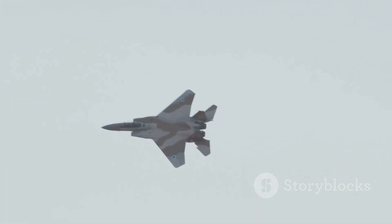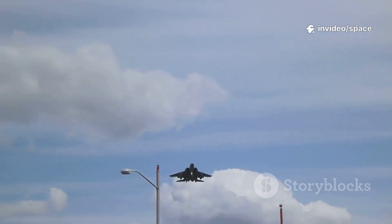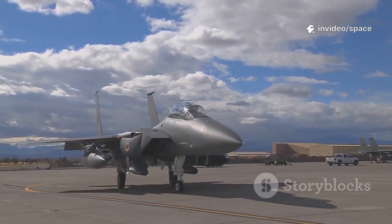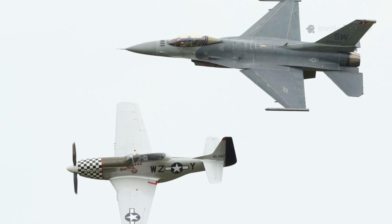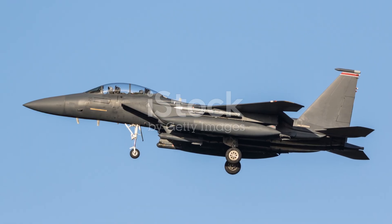Stealth is valuable, but sometimes you need a jet that can carry a massive arsenal, fly fast and high, and stay in the fight longer than any other aircraft. The F-15EX is a flying fortress, a missile truck, and a high-speed interceptor all rolled into one, able to overwhelm adversaries with sheer firepower. It's not a nostalgic throwback — it's a vital part of America's air power for the future, designed to complement and support the latest stealth jets. Its story is proof that a classic design, upgraded with modern technology, can outsmart and outlast even the newest aircraft.